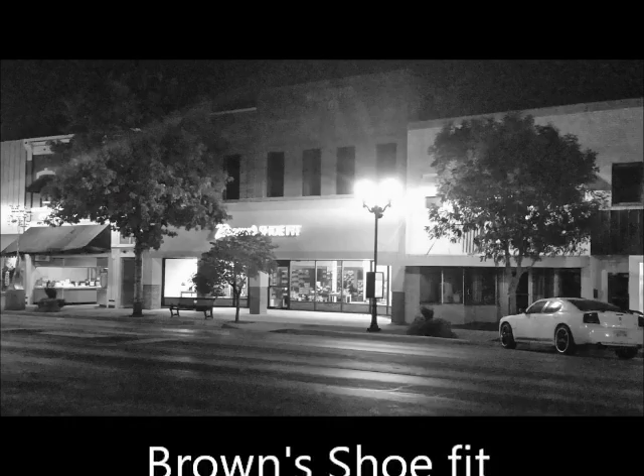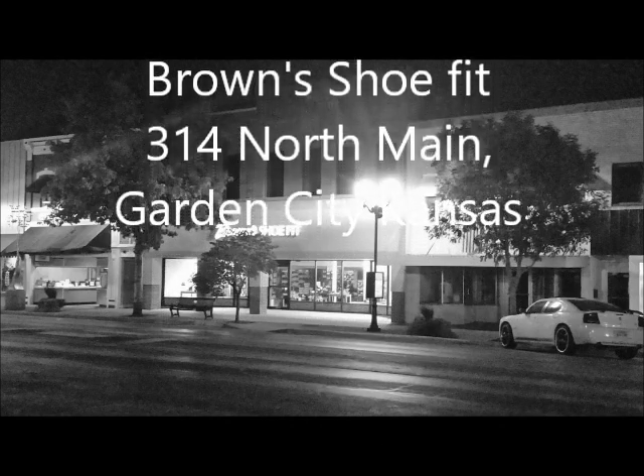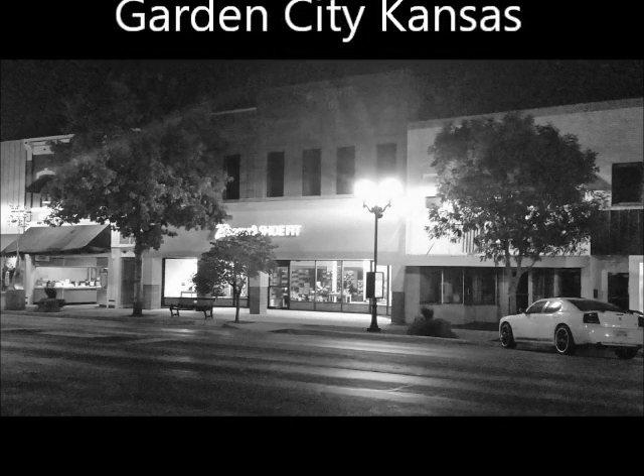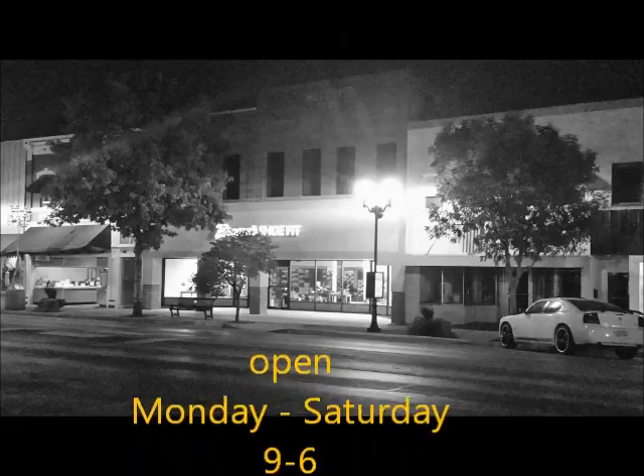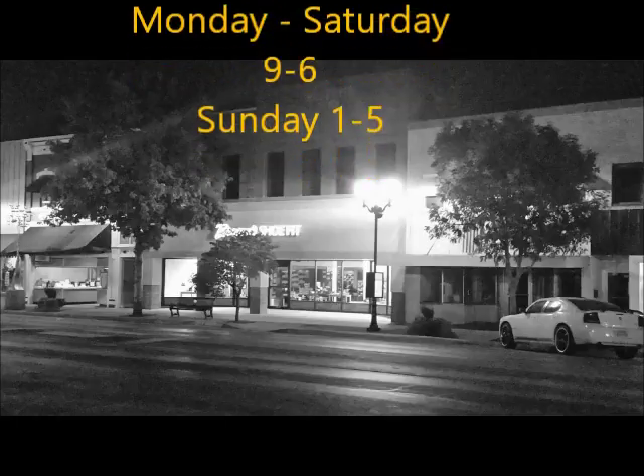That wraps up the first Shoes Day. I'd like to thank you for joining us, and we'd like to invite you to come by the store and see what we can do for you. We're open Monday through Saturday, 9 to 6, and Sunday, 1 to 5. Be sure to check us out on Facebook, and have a wonderful day. We'll see you next time. Bye.